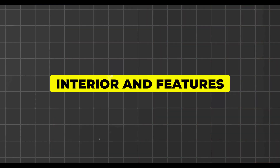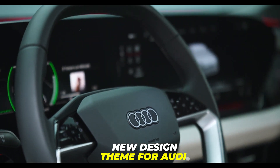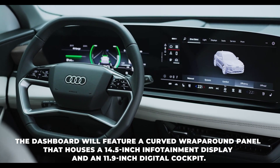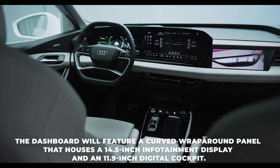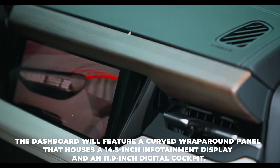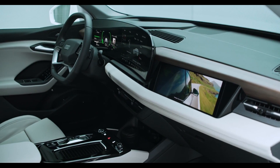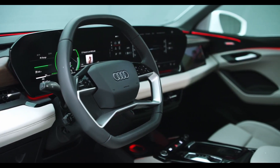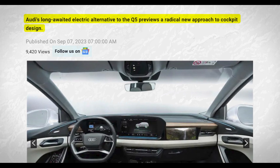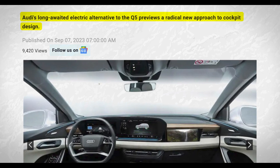Interior and features. The interior of the Q6 e-tron will showcase a new design theme for Audi, focused on digital functionality and ease of use. The dashboard will feature a curved wraparound panel that houses a 14.5-inch infotainment display and an 11.9-inch digital cockpit. Both screens will have high-resolution graphics and haptic feedback, controlled by touch or voice commands. The infotainment system will have online connectivity, wireless Apple CarPlay and Android Auto, and a digital assistant with an avatar.